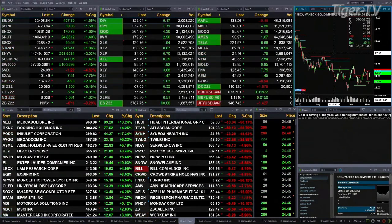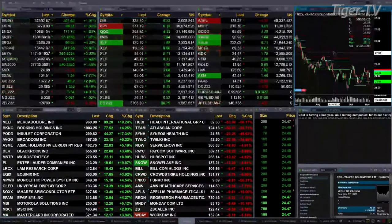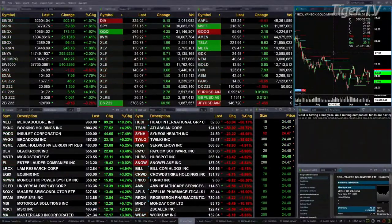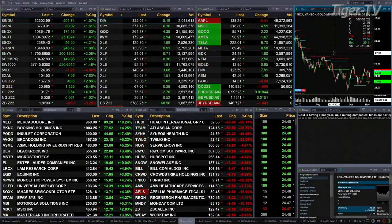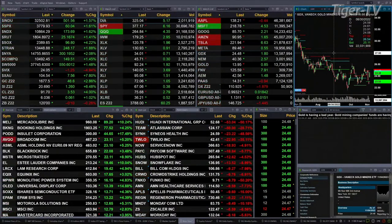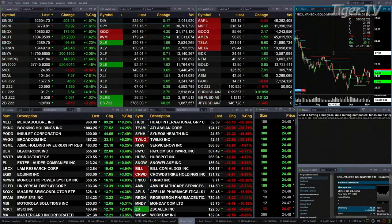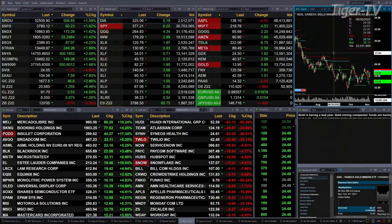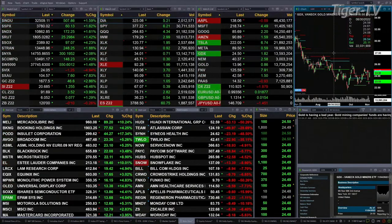Gold up nearly 3 percent, trading at 1677 — that's up 46 dollars. Silver up a dollar and a quarter, that's up six and a half percent. Light crude up four percent, trading at 91.71. Natural gas up six cents. And the 30-year Treasury is back 10 ticks, trading at 120 even.